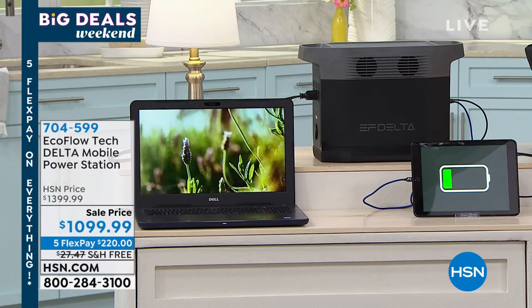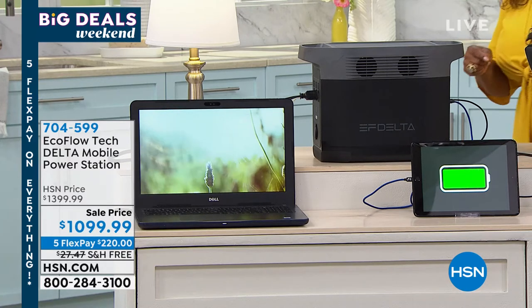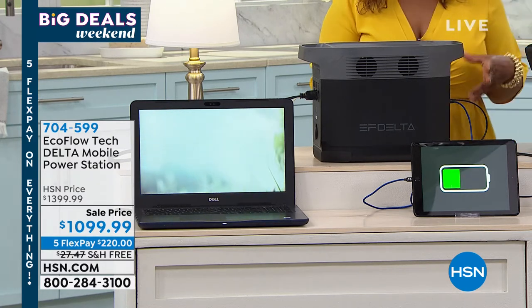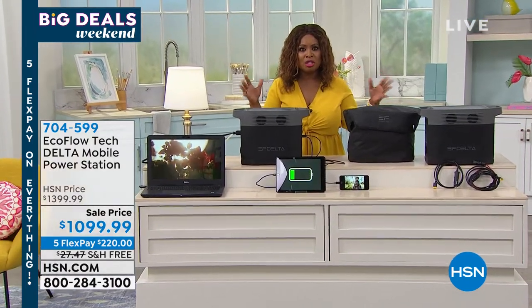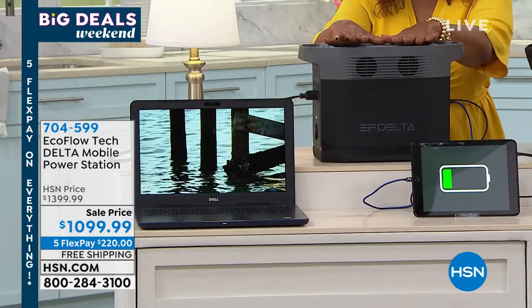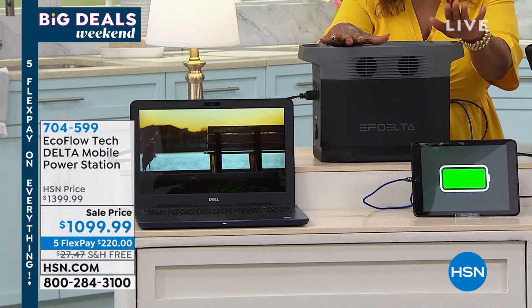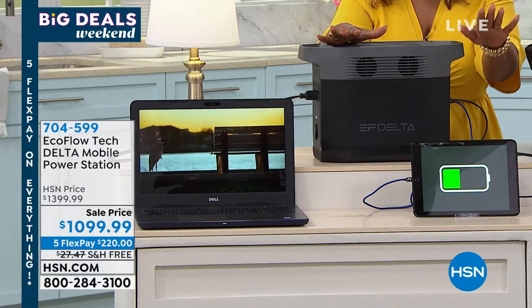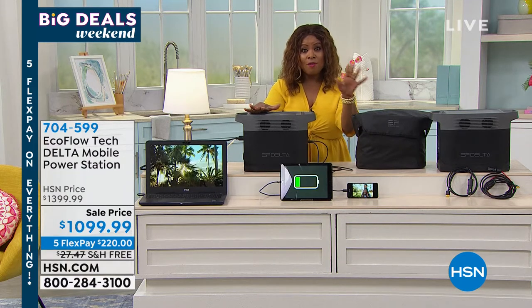Whether you're in construction, you love camping, hunting, boating, or tailgating, or you love being outdoors with your family, or you are responsible for getting your family ready for any emergency where you lose power — this is your solution. It's $200, the best $200 you've ever spent, with free shipping and handling.